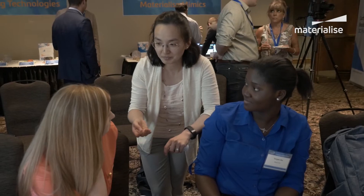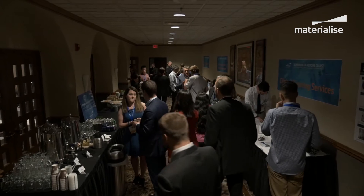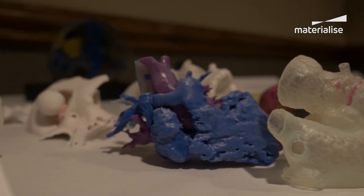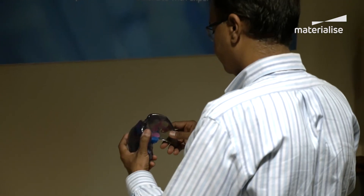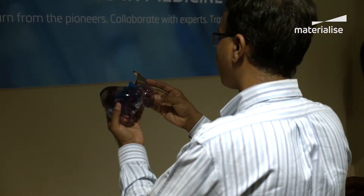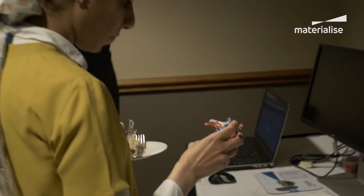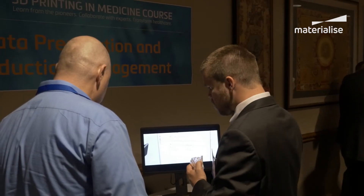3D printing improves patient outcomes, it improves operational efficiencies inside of the institutions, and it allows clinicians to treat patients that were otherwise untreatable. Our pioneers and collaborators are gathering the evidence and submitting them to the Radiological Society of North America and other surgical society initiatives in order to drive the data necessary to prove that reimbursement is needed in 3D printing.